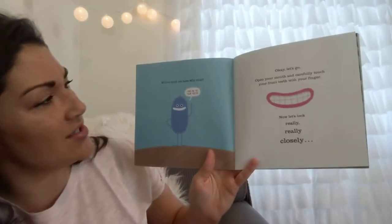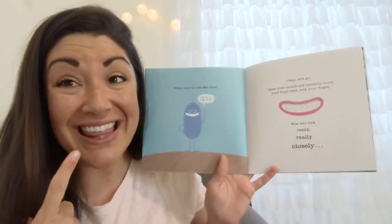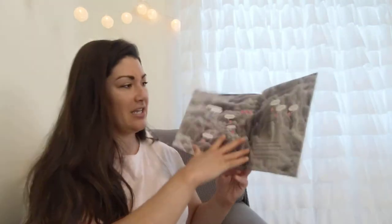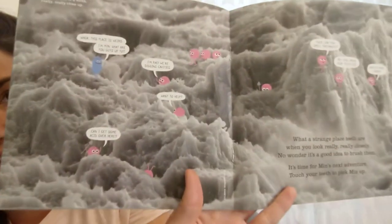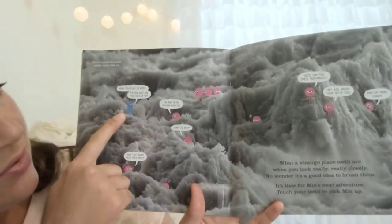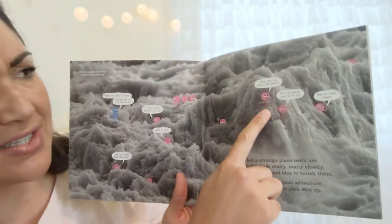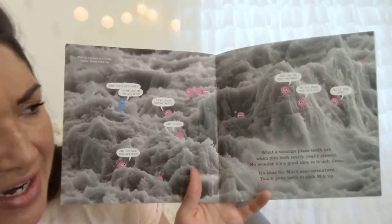Where shall we take Min first? 'Take me to your teeth!' Okay, let's go. Open your mouth and carefully touch your front teeth with your finger. Now let's look really really closely. This is a photo of a tooth really really close up. 'Whoa, this place is weird. I'm Min — what are you guys up to?' 'I'm Ray. We're digging cavities. Want to help? Can I get some acid over here?' Yuck! 'Can you smell toothpaste? Hey kid, brush your teeth less and eat more candy!'